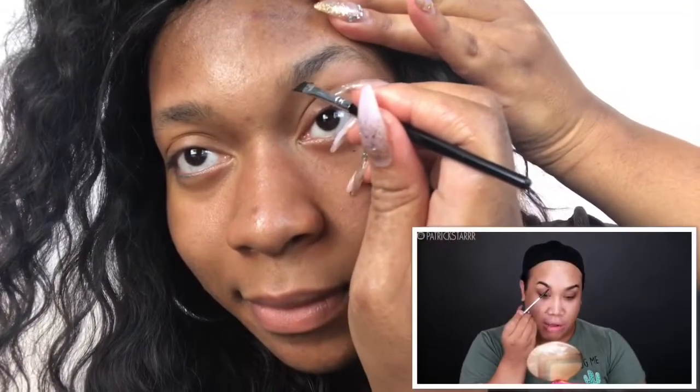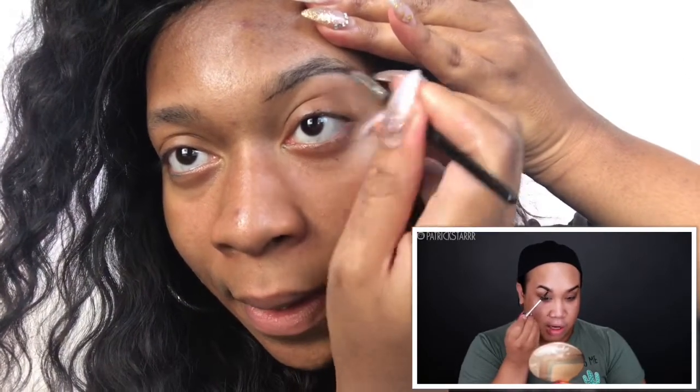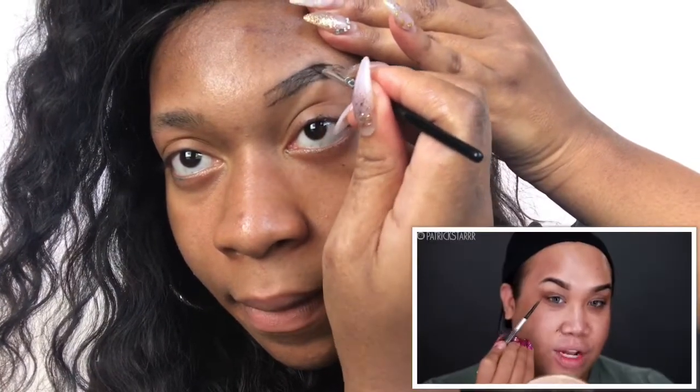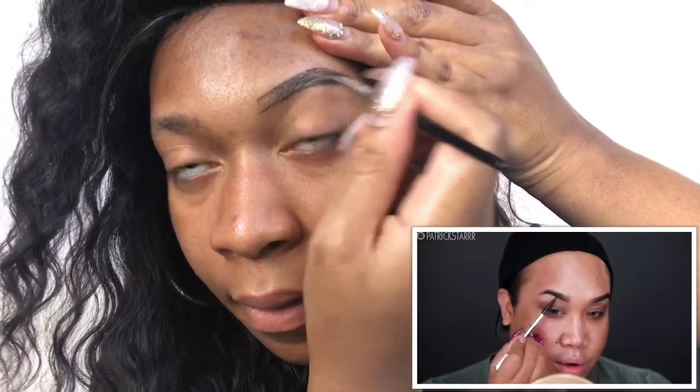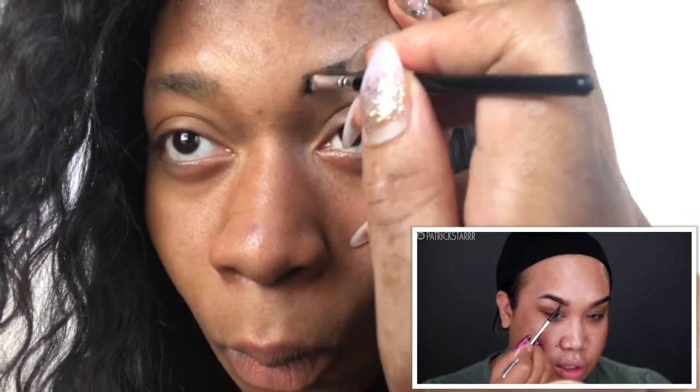Let's just go ahead and get started. So it looks like we're starting with eyebrows — with the Benefit Precisely My Brow Pencil. Patrick has all this fancy Benefit brows and all this. I just got some of what I got from the beauty supply shop, okay? We're going to make this work. We want full brows. We want 90s, supermodel brows. I'm going to go ahead and fill in the bottom of my brows. If you want to cheat a more straight brow, you can take the pencil or whatever brow product you like and cheat the line a little bit lower, which is what I've been doing.